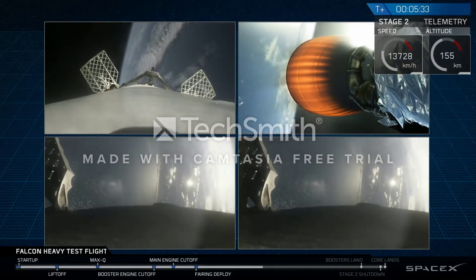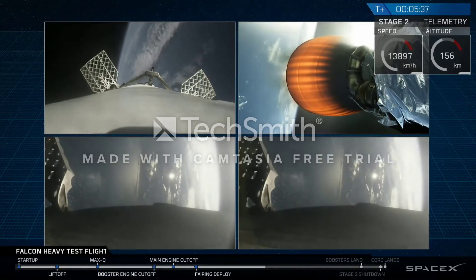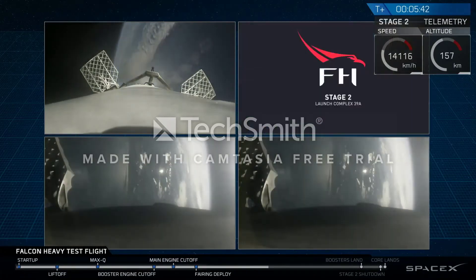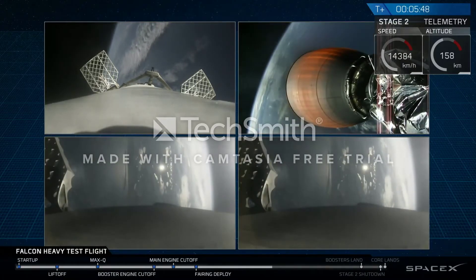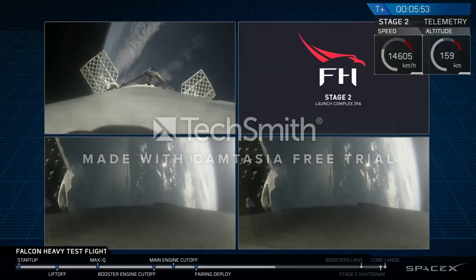Absolutely incredible. On your screen at the moment, you've got a few things happening. On the upper right, you've got MVAC-D continuing its burn. On the upper left, you have the center core headed back towards the autonomous spaceport drone ship. And in the two bottom screens, you've got the side boosters headed back towards Cape Canaveral Air Force Station, landing zones one and two.